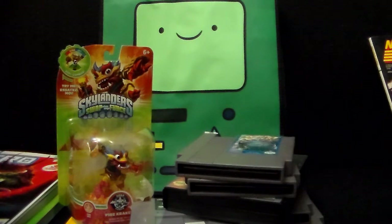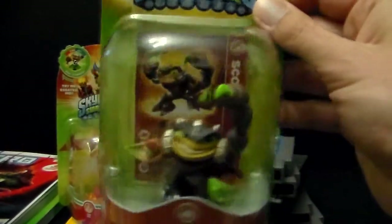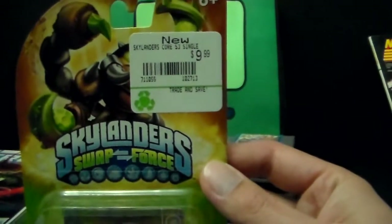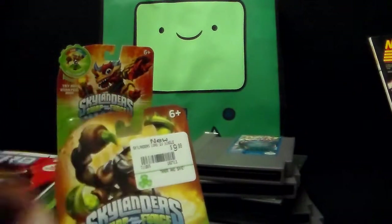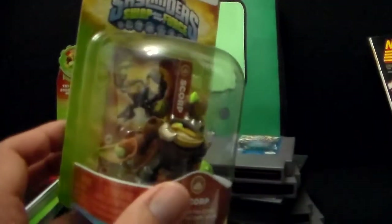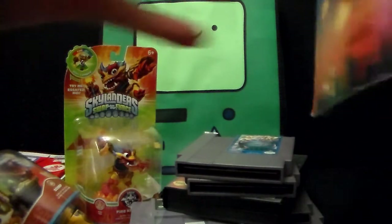I picked up one more Skylander — Scorp. He looks pretty cool with a scorpion tail and claws that kind of look like lacrosse sticks. The store has a big sticker over the picture on the back which bugs me because I do save these cards for the art, but I think it'll peel off pretty easily. I really need to open this game and play it — I like the figures but I do want to actually play the game too. I'll get to it. This one I got for $7, which I guess is a reasonable price.